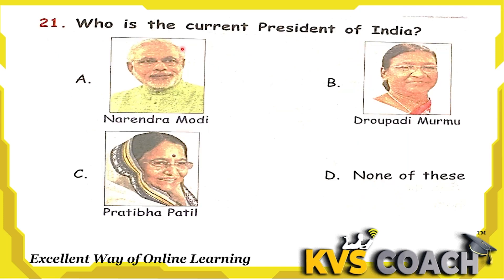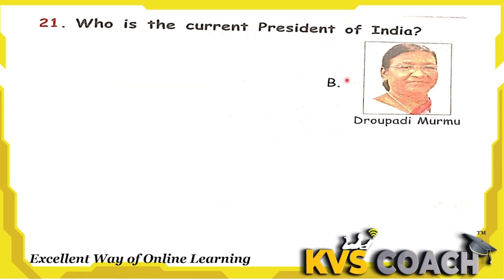Next question: who is the current president of India? Option A is Narendra Modi — he is the current Prime Minister of India. Option B is Droupadi Murmu — she is the current President of India. Option C is Pratibha Patil — she was the first woman President of India. So the right answer is Droupadi Murmu. Option B.